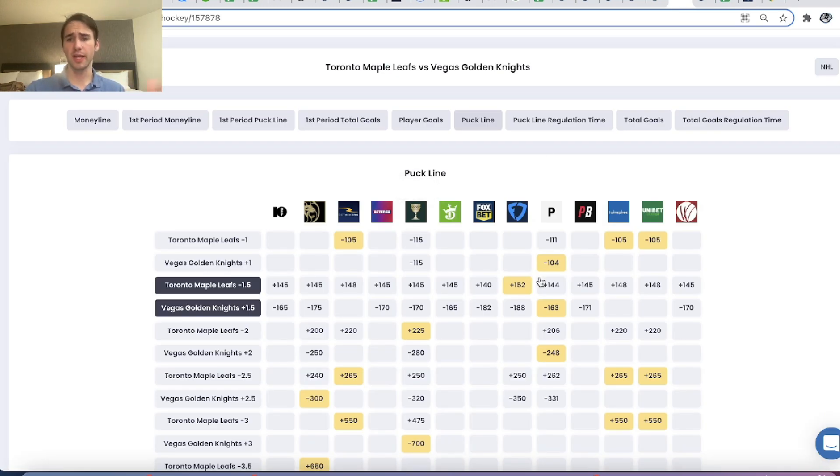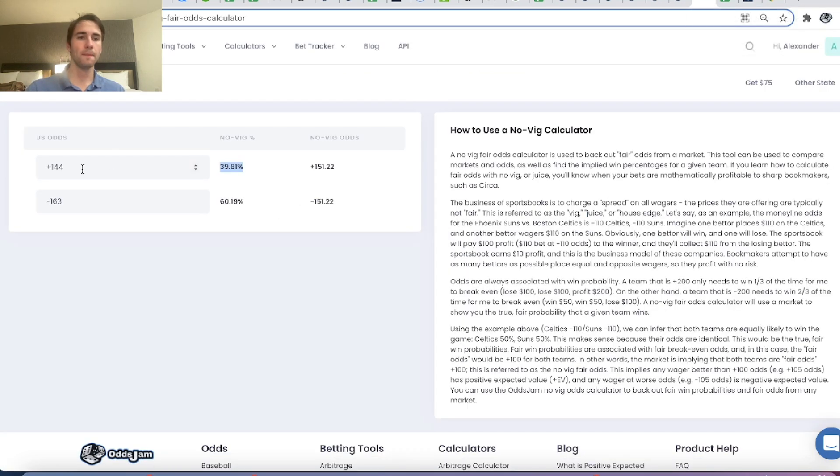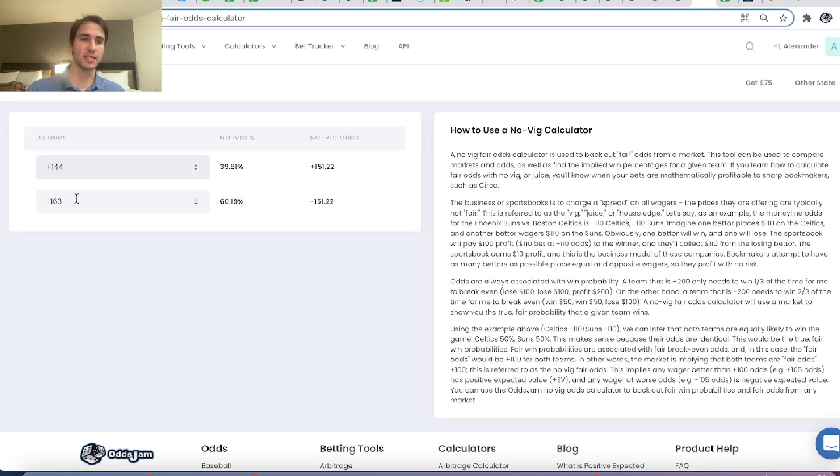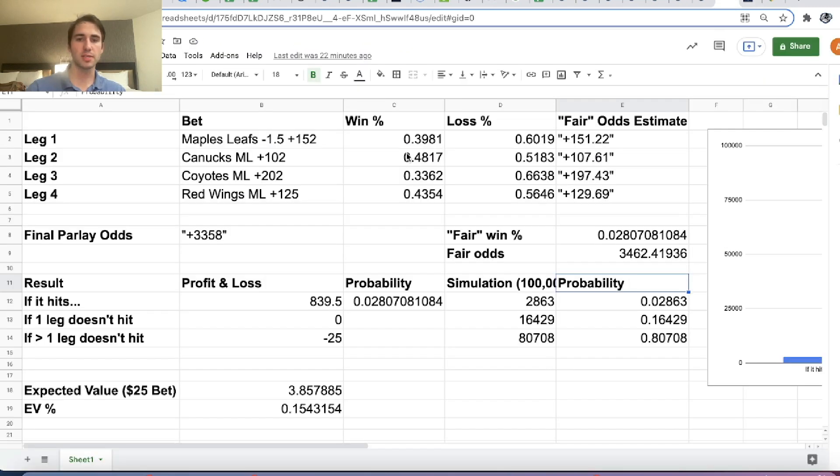We can use the OddsJam perfect line from Pinnacle to find the fair win probability for a bet. Pinnacle is the sharpest sportsbook in the world, so we use their market to back out a fair win probability. For the Maple Leafs puck line, Pinnacle is at plus 144 while we're getting plus 152 on FanDuel. If we put in Pinnacle's market of plus 144 / minus 163 and remove the vig — that's how sportsbooks make money — we find fair odds of plus 151 / minus 151, implying a win probability of 39.81%.